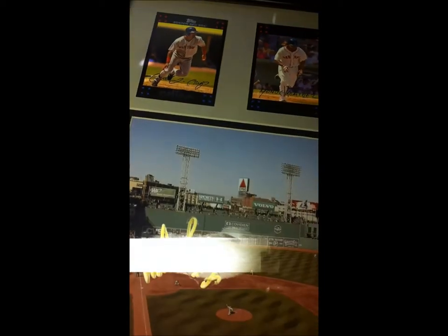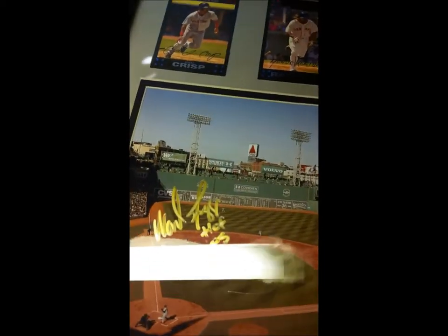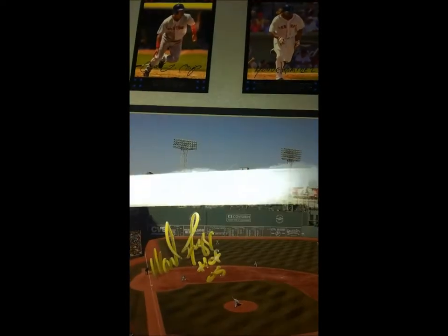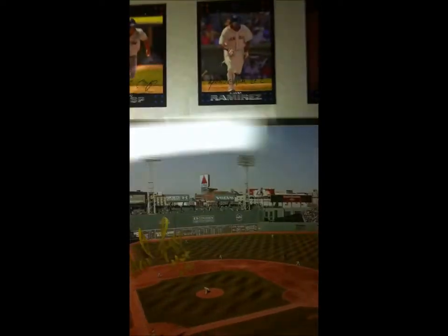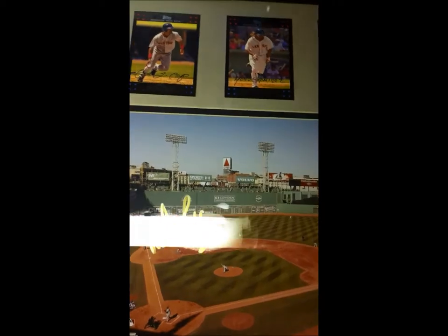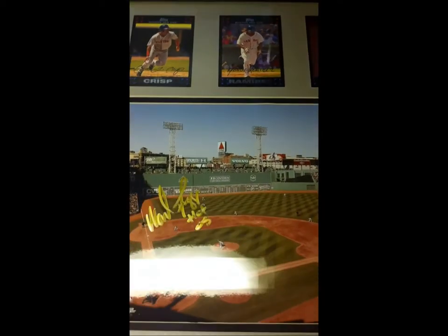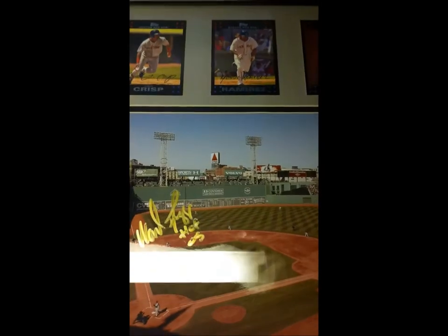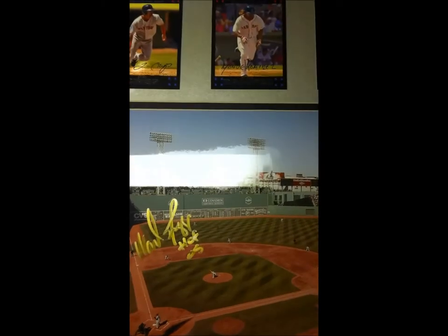I got him to autograph it in gold. I'm gonna learn my lesson about this gold marker — I figured he'd sign up here somewhere, but he signed on the grass. You can see it in the light, but when it's not in the light it kind of blends in, so I guess I should have sent blue. But I'm trying to get all my Hall of Famers on 8x10s in gold — I've got a Hall of Fame wall going.